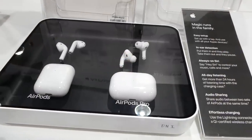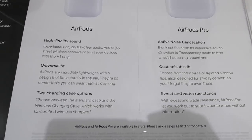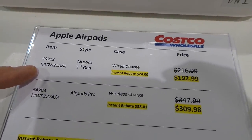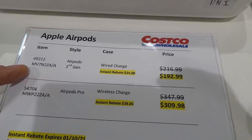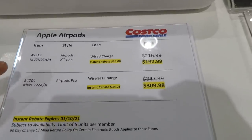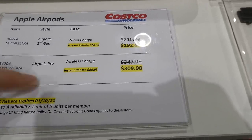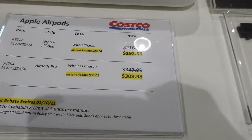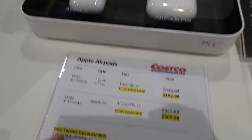They do have AirPods in store — both AirPods and AirPods Pro. The AirPods second generation wired charge are $24 off, down to $193. The AirPods Pro wireless charge are on manager's special — $38.01 off — down to $309.98, good until October 1st.